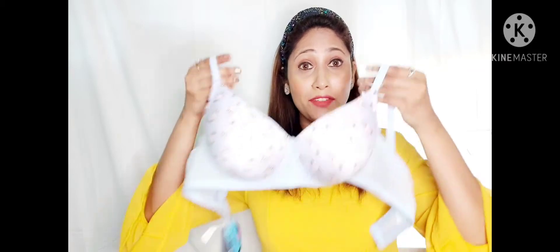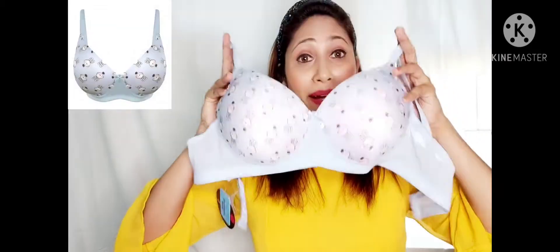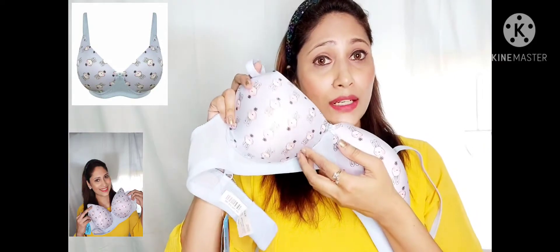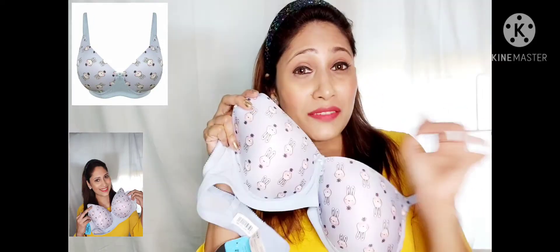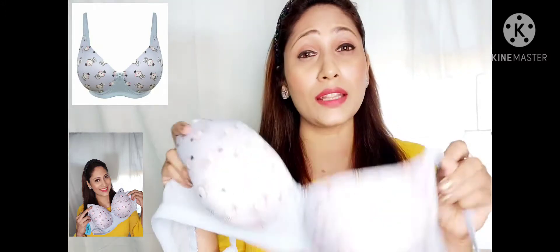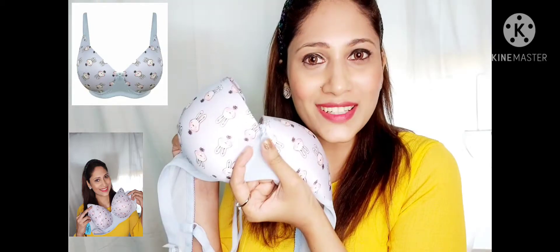The next product I have here is a light blue bunny print t-shirt bra. It is a full cup bra and it does not have any underwires, so you don't have that pokey feeling all day. It does not have any detachable straps and it is very soft and comfortable. It gives a nice shape to your body. This again has a three hook closure behind with a beautiful bow in the center.